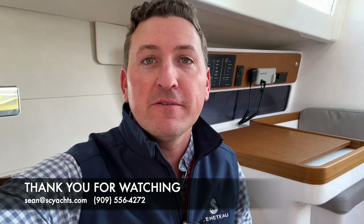Thank you for joining me on this quick video walkthrough tour of the new First 36 from Beneteau. Feel free to reach out for more information about the boat. I look forward to talking to you soon.